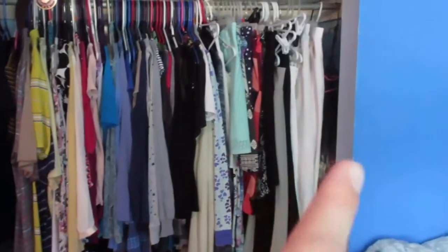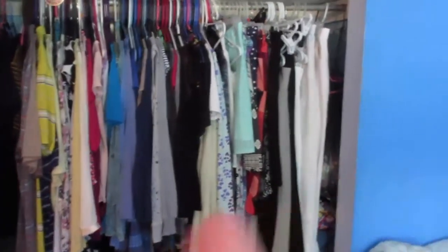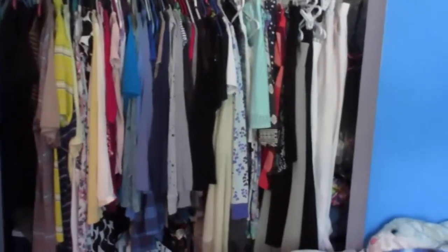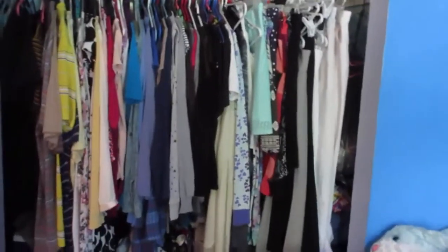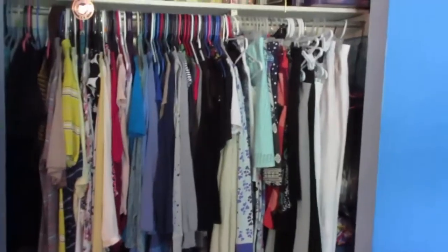Starting with my wardrobe is where I feel comfortable because look at all this stuff — I don't wear half of it. So this video today is going to be me going through my clothes, chucking away clothes I've had forever that I don't fit, and then the ones that aren't tattered and torn will be donated to a local charity or local women's shelter.